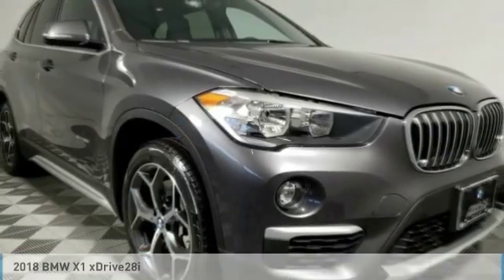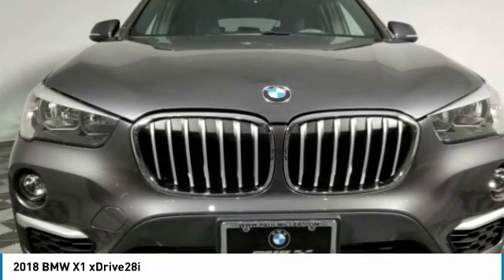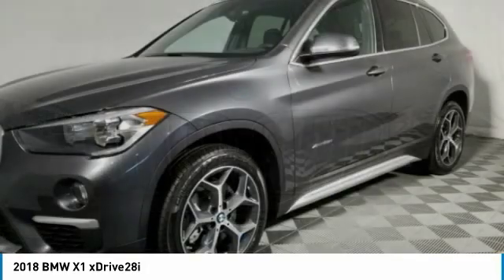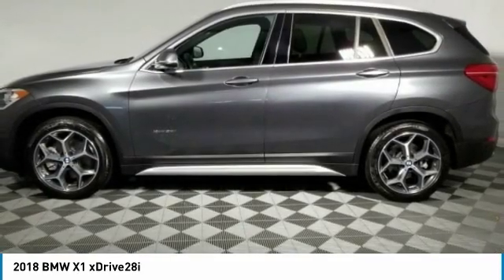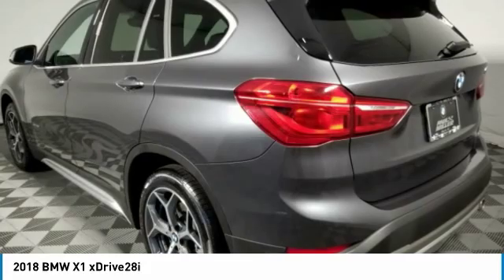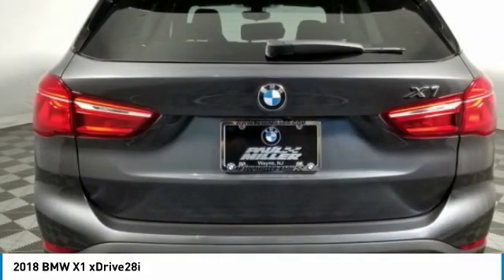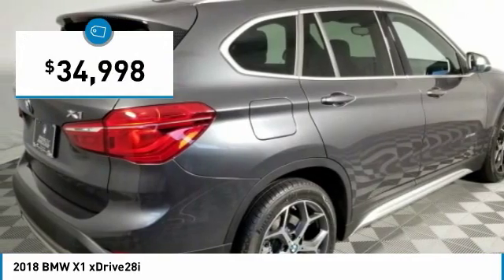Take a ride in the 2018 X1. Based on the BMW 3 Series, the X1 is a compact crossover SUV, slightly smaller than the X3. The X1 gives you all the refinements, power, and style of other BMWs in a slightly smaller, sporty, and easy-to-navigate option, and is priced below $35,000.